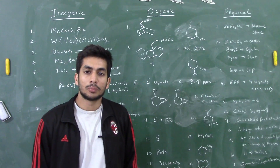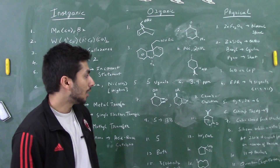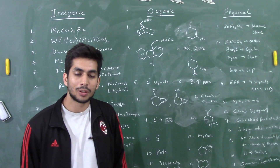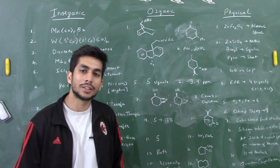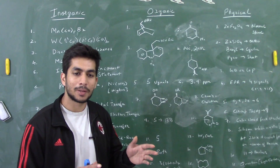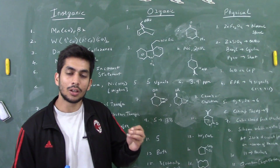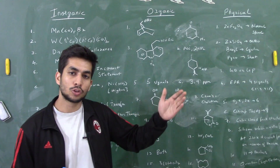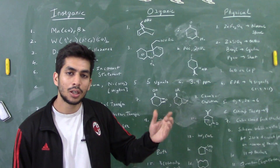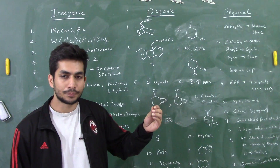There was an NMR question asking how many signals would be observed — the answer was five signals. Then there was a chemical shift question: with a 400 MHz instrument resonating at 1560 Hz, since 1 ppm equals the frequency in Hz divided by the instrument frequency in MHz, that gives 1560 ÷ 400 = 3.9 ppm.